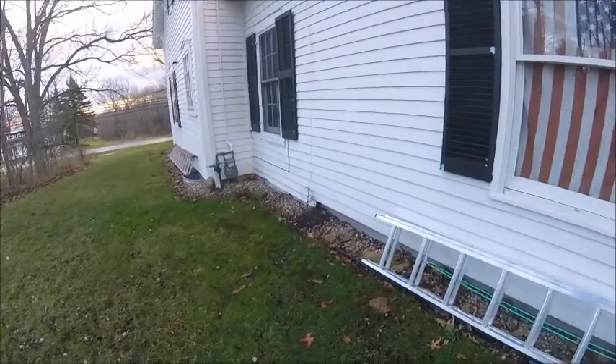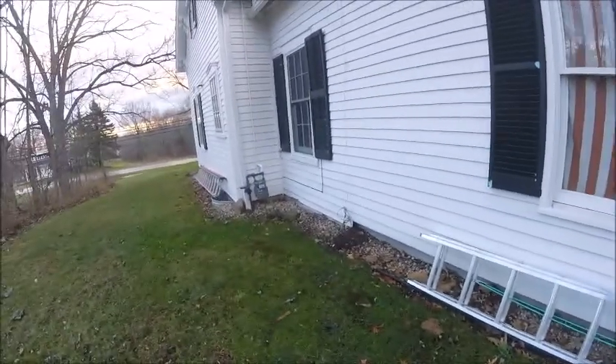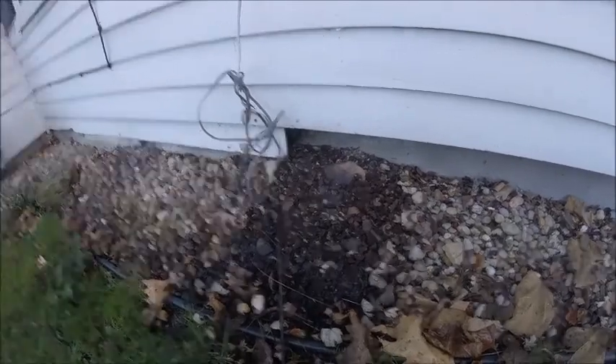Hello everyone, this is Ryan with Frontline Animal Removal and I'm going to show you a red squirrel problem. Here we have a side of a house — it's an ordinary white house. If you look right here, we have a bunch of brown woody looking stuff.